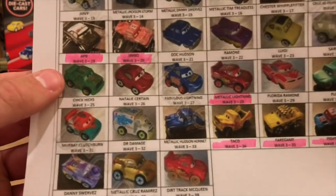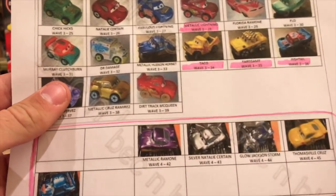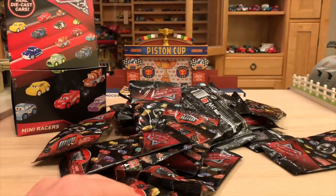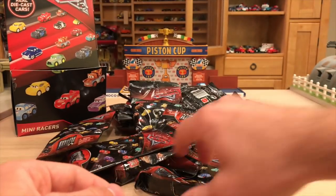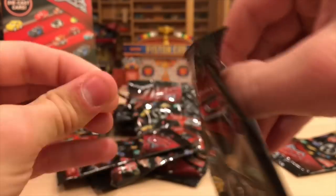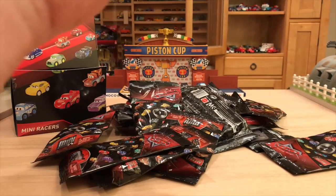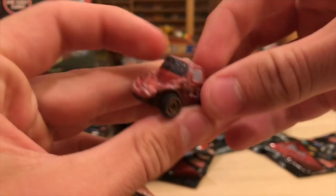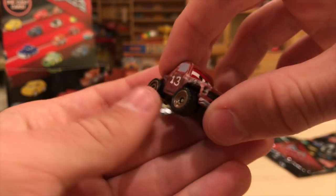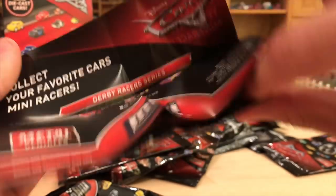I highlighted the ones I need. APB, Jimbo, a bunch of demolition derby cars pretty much. Using the checklist: 20 is supposed to be Jimbo, so let's see if it holds true. Opening it up — awesome, success! Jimbo looks great. I love how well they portray the die cast in such a small way — the character still looks like himself even though it's scaled down so much. And here is the little poster, which we've seen before on the back of the packages.